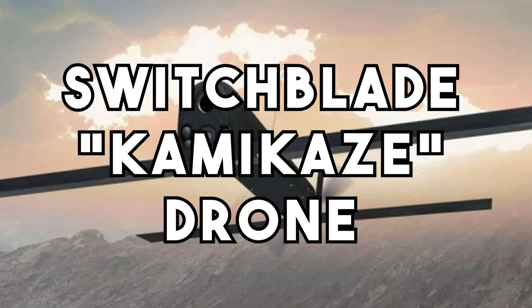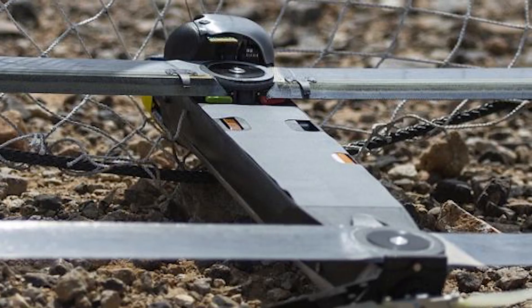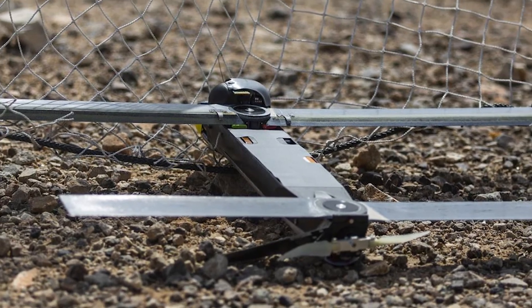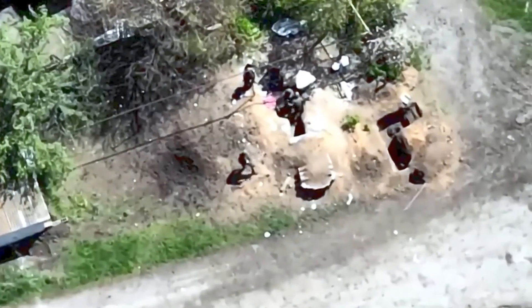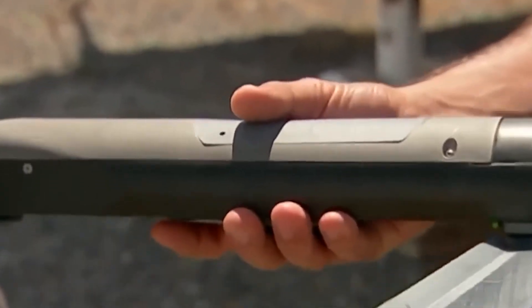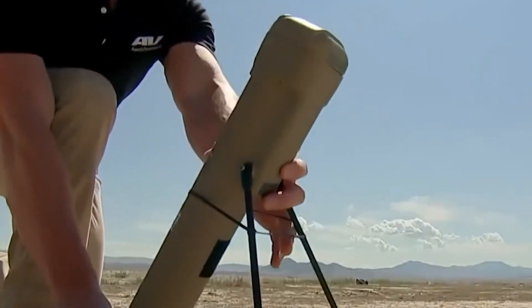Switchblade Kamikaze drones are another type of air defense system. Switchblade drones are small unmanned aircraft that can be armed with explosives. When a Switchblade drone detects an enemy target, it can be programmed to fly into the target and detonate, destroying it. It is described as a one-and-done drone by its maker, Wahid Nawabi. Unlike armored drones that launch weapons beneath their wings and return to base, the Switchblade Kamikaze drone carries its warhead and self-destructs, blowing up tanks, armored vehicles, and artillery bunkers with it.